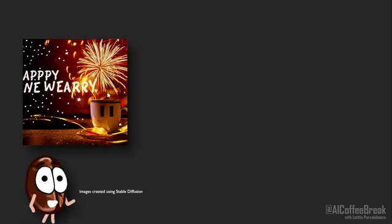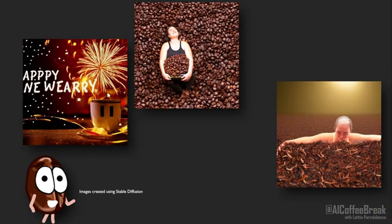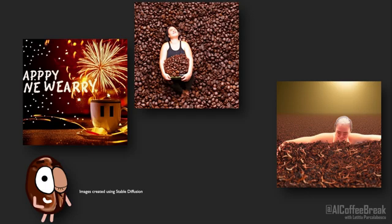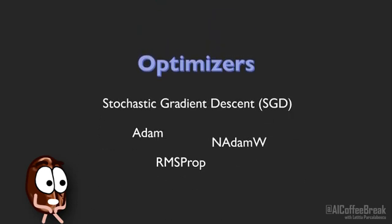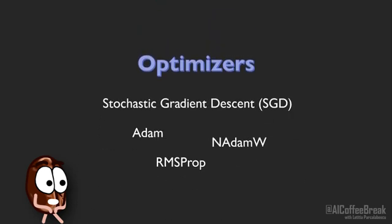Hello and happy new year, full of coffee beans or tea leaves to fill your cups with the elixir of productive work. Speaking of work, do you know what does the heavy work for us when training neural networks? Yes, it's optimizers like Stochastic Gradient Descent or ADAM that decide how much to update the weights of a neural network during training.